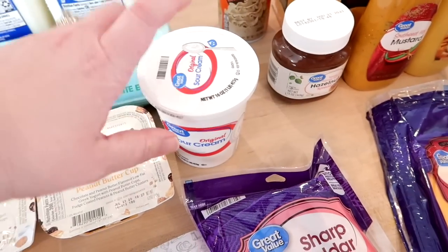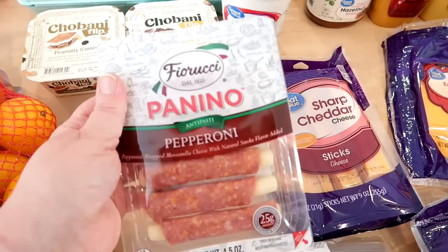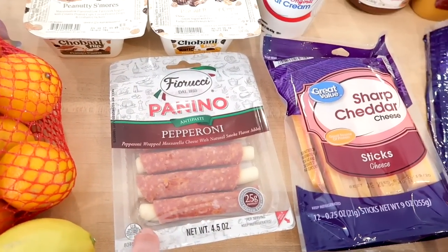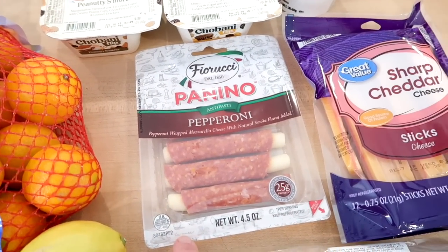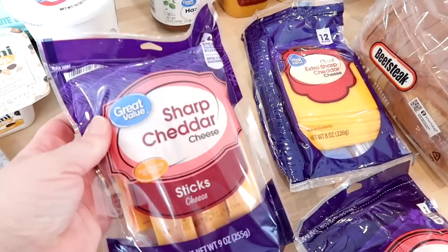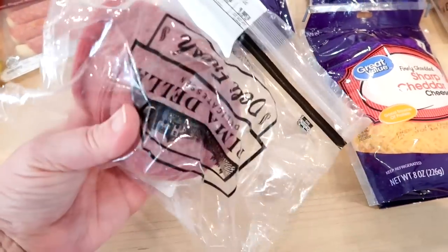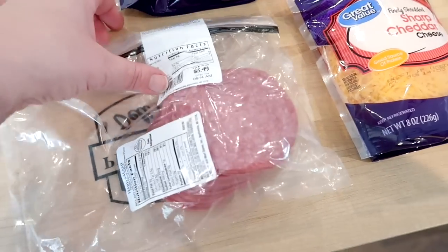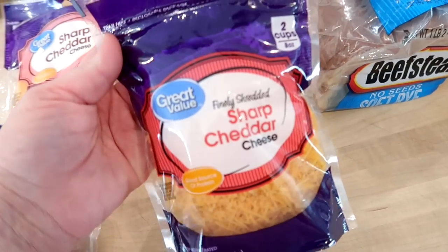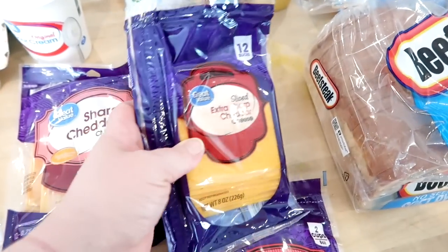I got a container of sour cream since we're doing tacos one night this week. Kira specifically asked for these pepperoni wraps — they're almost five bucks, so I try not to buy them often. I wish I could find large pepperoni locally to make my own with cheese sticks — much cheaper. I also grabbed a package of sharp cheddar cheese sticks for snacks, some pre-packaged hard salami from the Walmart deli, one bag of shredded cheddar for tacos, and sliced sharp cheddar that Kira likes on her wraps.